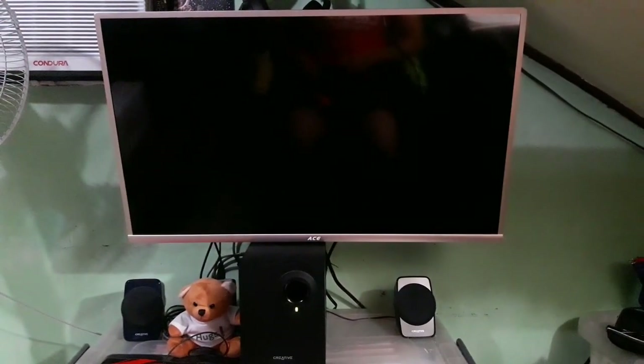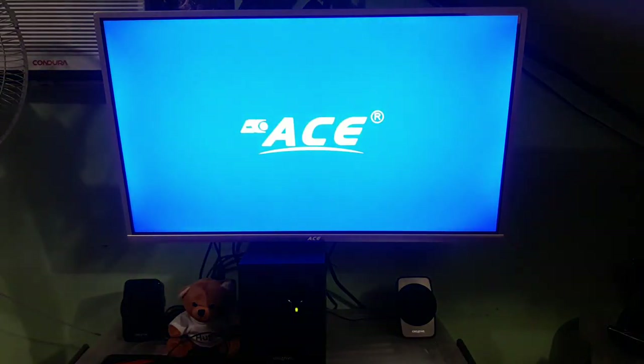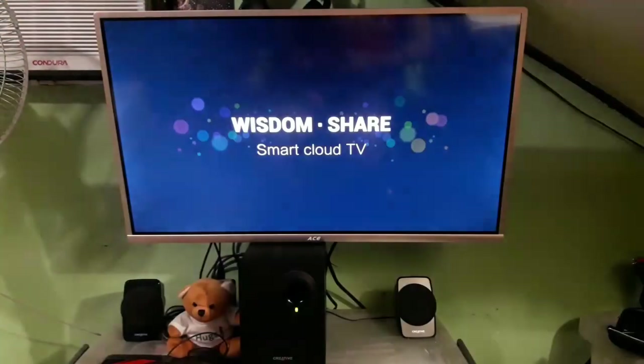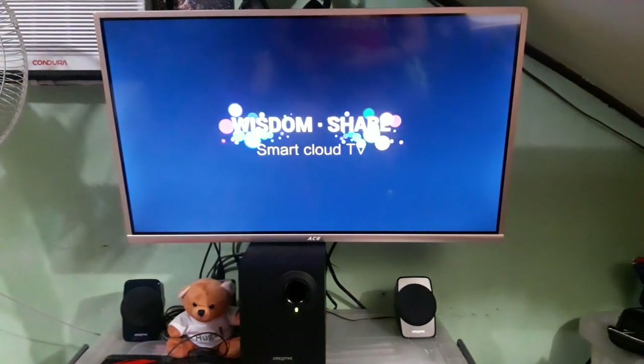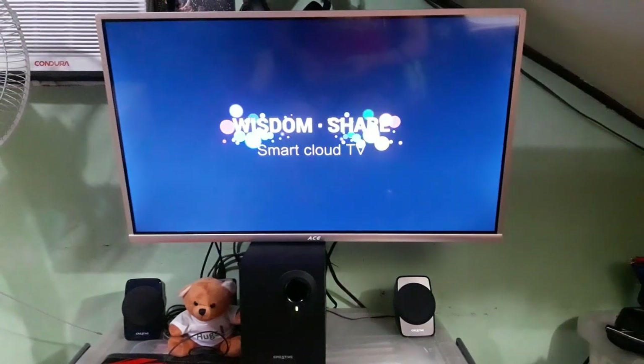I already mounted it on my wall. Let's try turning it on. It has about a 10-second boot time before it powers up, and then it will be loading up the apps. Wisdom Share Smart Cloud TV.